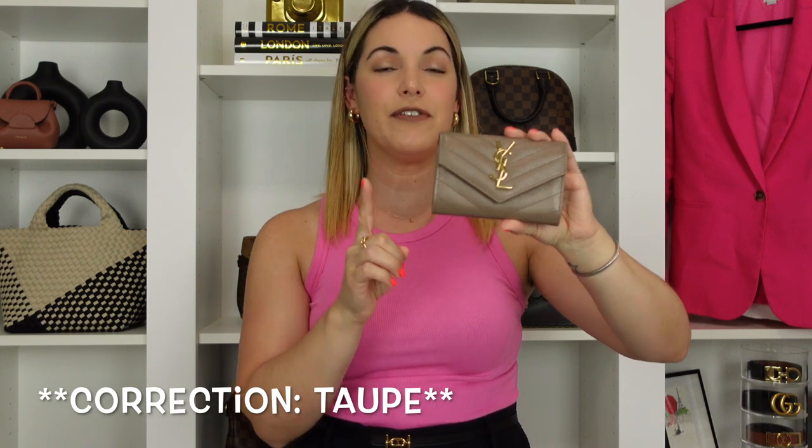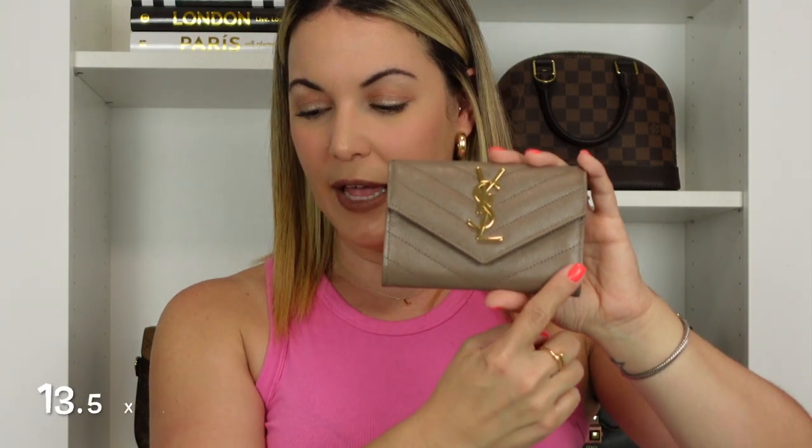Let's start with the YSL Cassandra wallet first — you will see me looking down just because I have a few specs written down to make sure I give you the correct information. This one is in the color dark beige. It currently retails for $545 in the states. The measurements are 5.3 inches in length, 3.7 inches in height, and 1.2 inches in width. I'll put it in centimeters on screen.